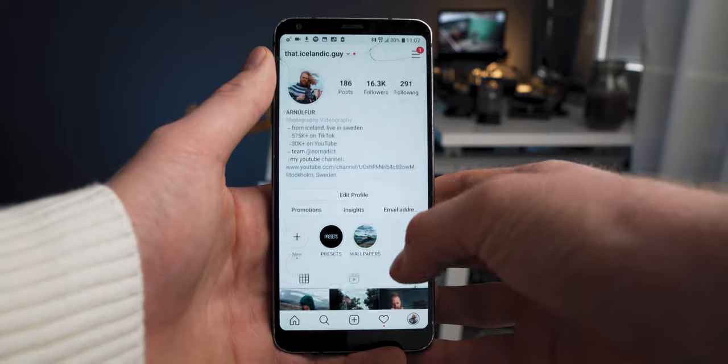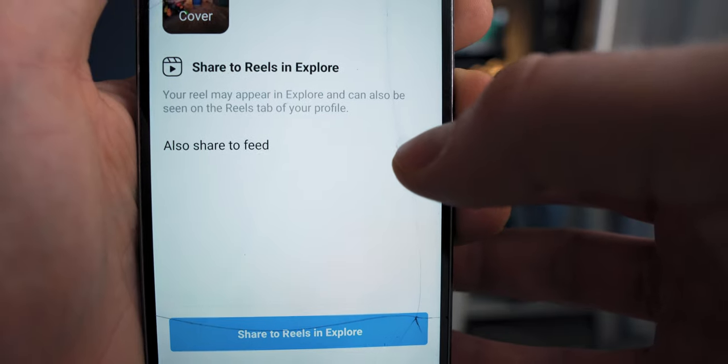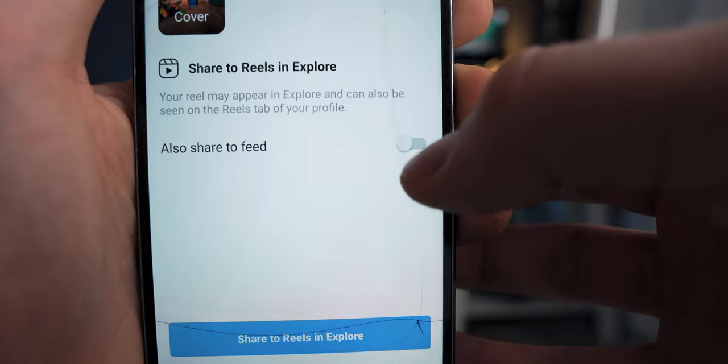Tip number one is to actually put the Reels in your grid. The last thing before you upload, Instagram asks you if you want to put this in the grid. You can say no and it's not going to be shown in the grid — it's only going to go on the Explorer page. However, by putting it in the grid, your Reel will be shown on the feed to your followers, giving you that initial burst of likes and views because your followers are going to see it. Depending on how your video performs, Instagram is going to show it to more people. So getting that first burst of likes and views is going to get it shown to more people on the Explorer page.